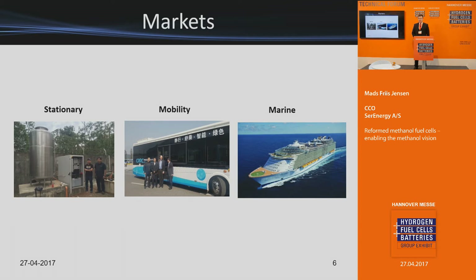For mobility, it is the range extension of vehicles. We do this primarily on a demonstration basis in Denmark and also in China. For the marine segment, it covers both propulsion for inland waterway ferries and canal boats, but also large cruise liners for auxiliary power, ensuring that cruise guests don't get a lot of diesel smoke.